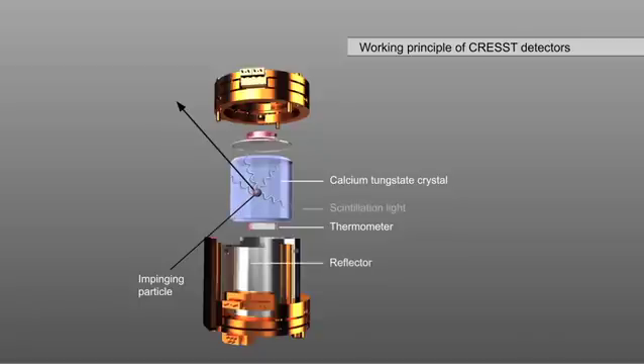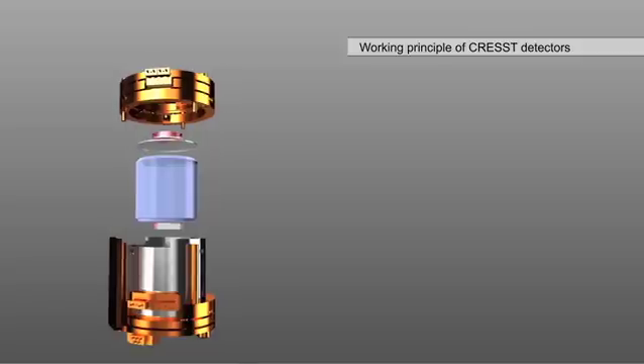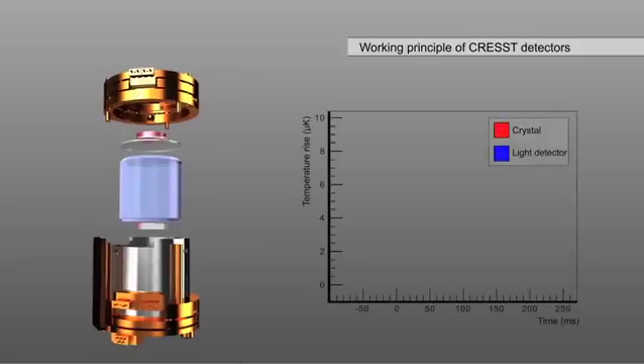The scintillation light leaving the crystal is captured inside the module by a reflective housing and is absorbed by a silicon disk which warms up. The temperature increase of the disk is measured with a second thermometer. The determination of such small energies requires low temperatures in the order of 10 millikelvin above the absolute zero point of minus 273.15 degrees Celsius. The amount of scintillation light produced depends on the type of particle, so by measuring the light, discrimination between different particles is possible.